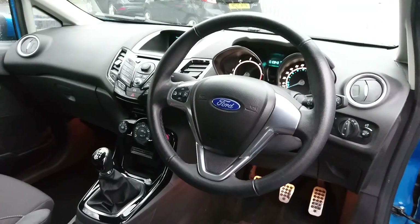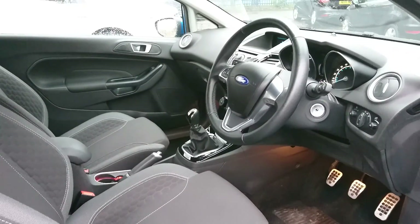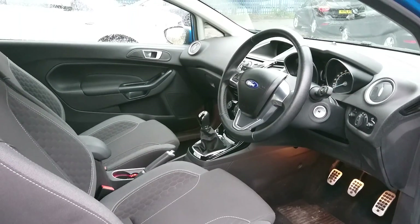The car is so economical that the road tax is zero pounds. Please give us a call so you can come and test drive this amazing vehicle — you won't be disappointed. Thank you.